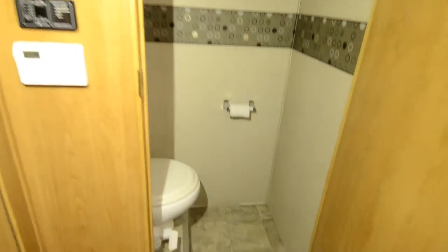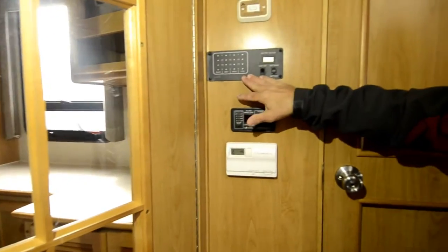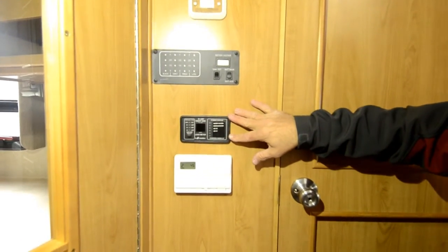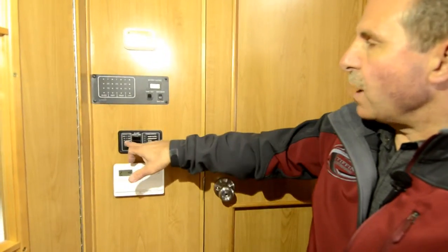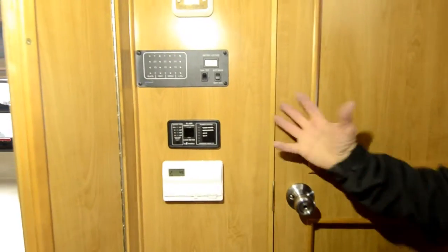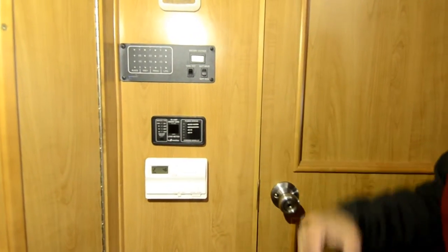The separated toilet room does have a fantastic fan and a porcelain toilet. Fleetwood put the tank controls here — battery levels and tank levels. It does have an EMS energy management system, designed to help in lower-power situations. You can shut off different items and it tells you how much power is coming in — for example, keeping the water heater and refrigerator on propane if you're in a low-power situation.